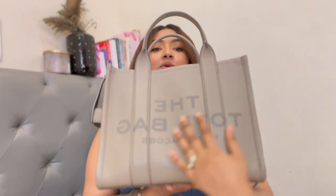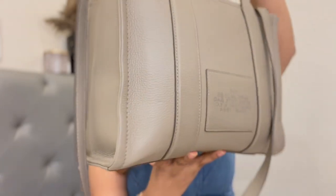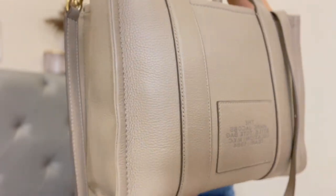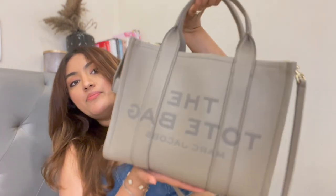I'm going to show you this bag right here. I got the Marc Jacobs tote bag — it is extremely heavy because I have my entire world in it. This is the medium size in the color cement. This bag caught my eye because of the color; there were two particular colors — this one and the denim one — that I loved since I first saw it on social media.